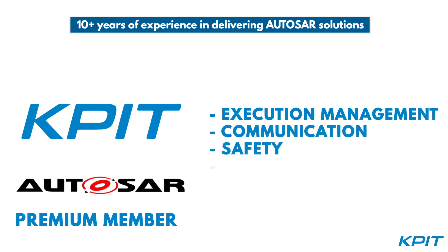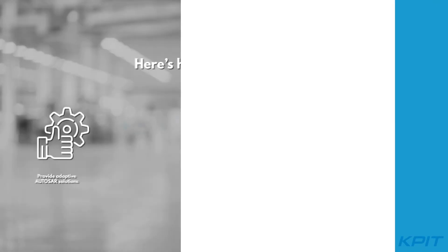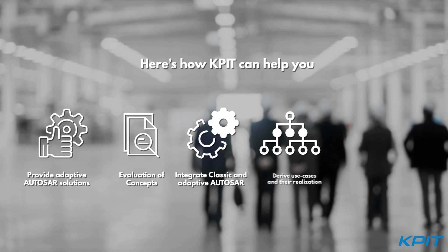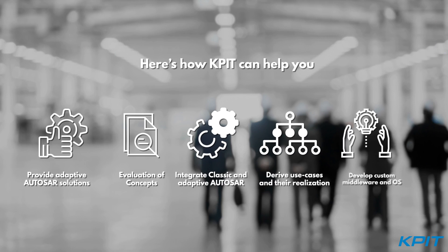safety, platform health, and security for the adaptive AutoSAR platform and software lifecycle management. Partner with us to build the next generation automotive applications and leverage a wide range of AutoSAR expertise.